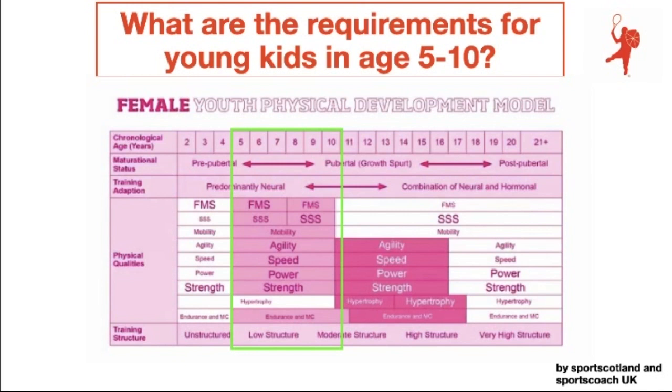The model can be adapted a bit from athlete to athlete. But from the female chart, it is very important to know that strength training is very important through the whole female career because of a higher risk of getting osteoporosis.